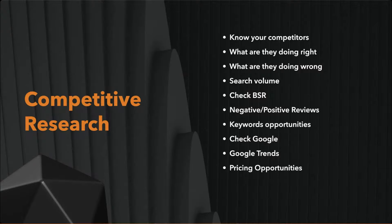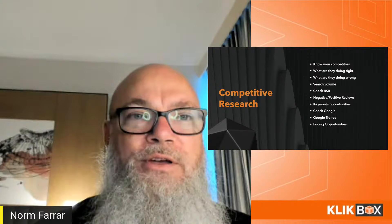Look for keyword opportunities. My partner at Private Label Legion found a keyword nobody else was using — wooden egg holder. Nobody was touching it, but he found it on Etsy or Pinterest, checked keyword opportunities on Amazon, and it took off. Finding niches that others aren't looking at is powerful, and I'll give more examples later.